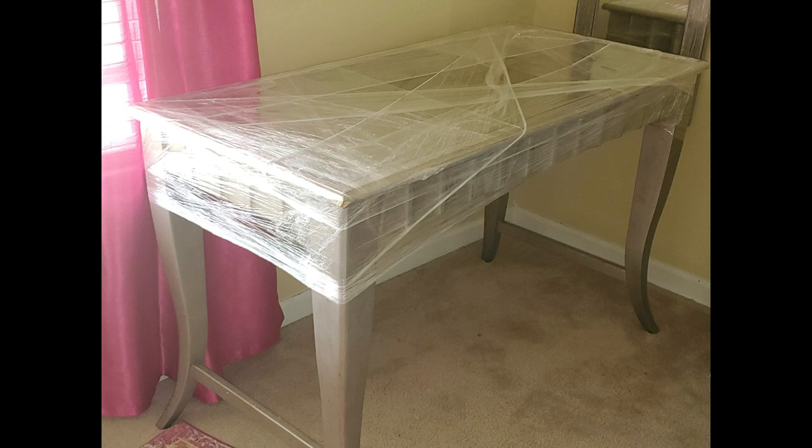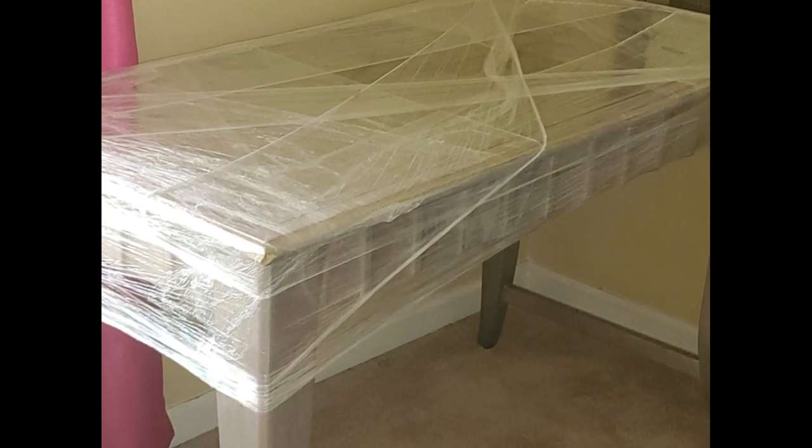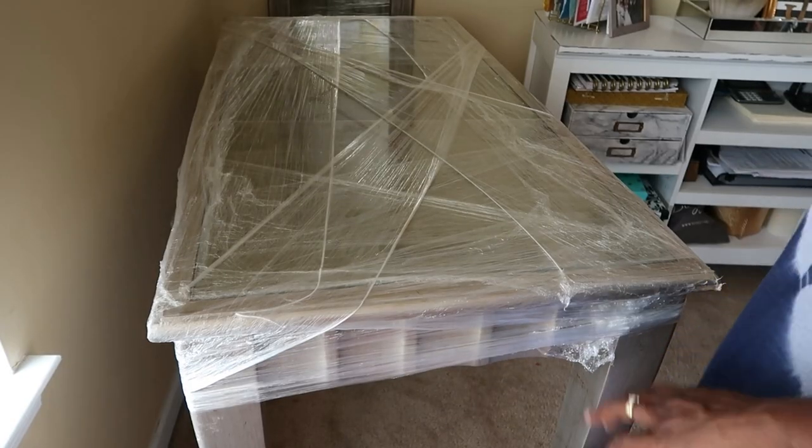Hi friends, I'm Wani and welcome to Wani's house. A couple of weeks ago, I shared with you that I found my perfect desk and I have named her Ilan. I named her that because she is from the iconic Chateau Ilan winery here in Atlanta, Georgia. So I have Ilan here and I'm going to share with you how I am going to transform her.